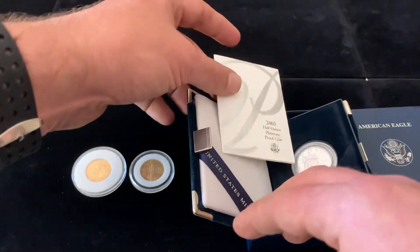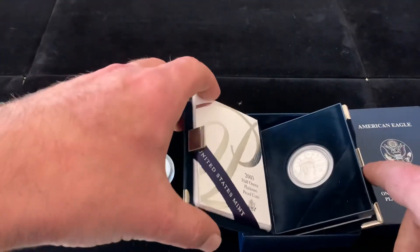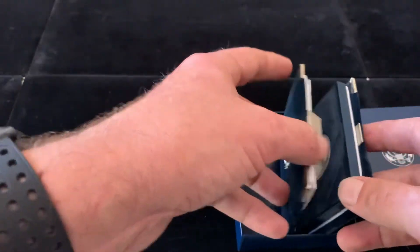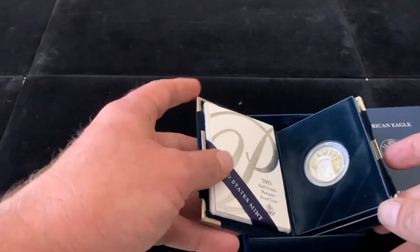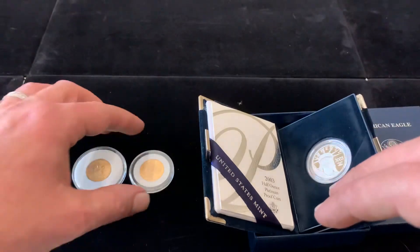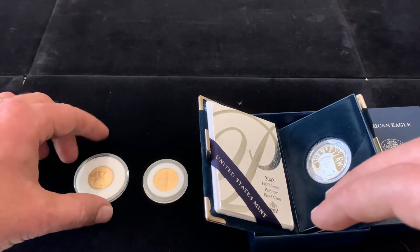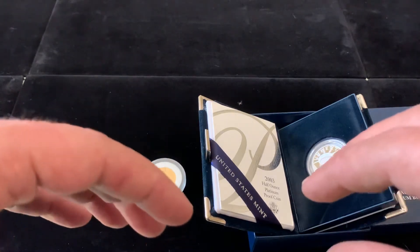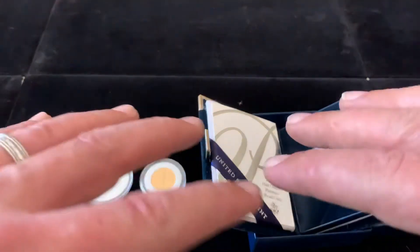Tell me what you guys think about the back — is this the best design, or do you like another one better? We'll keep this video short. Thanks for coming, thanks for watching. I really enjoy these times that we have together on these videos, and I look forward to doing more. Oh — good news!